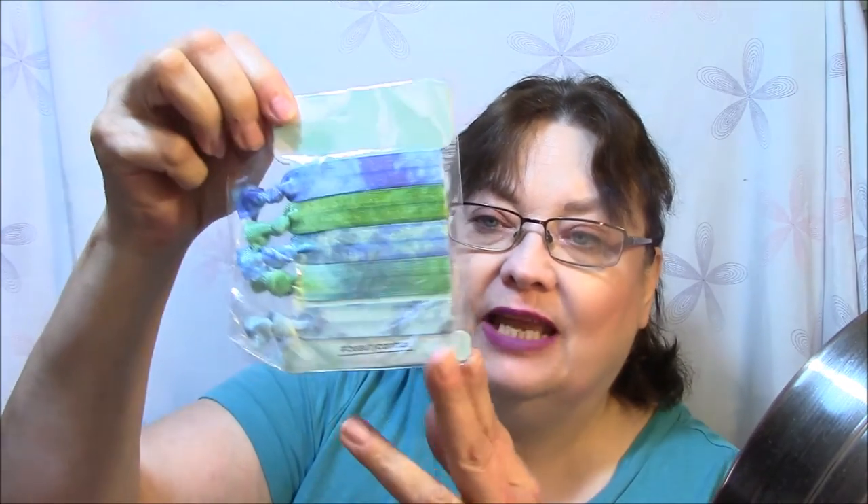There are some hair ties and they're tie-dyed, which is awesome. They're pretty — I like those. There is also a sample of Murad Essential C-Day Moisturizer Broad Spectrum SPF 30, which is awesome. Everybody knows that she loves Murad.